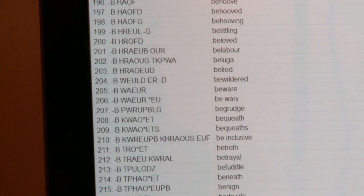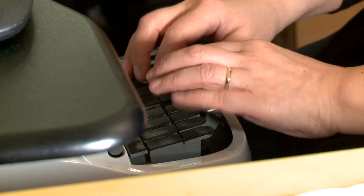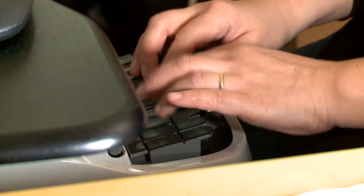Steno captioners use specialized software that translates the words into a kind of shorthand, a special language that allows the stenographer to produce up to 350 words per minute.